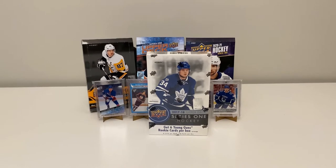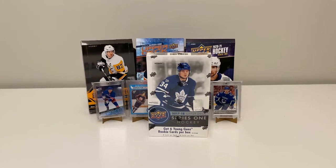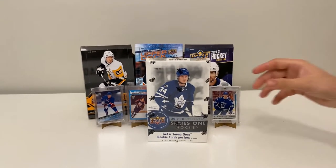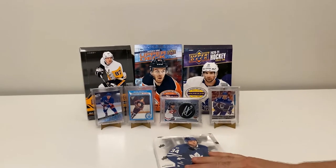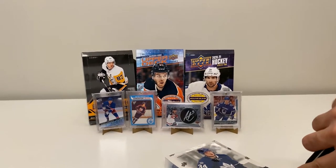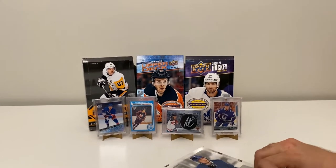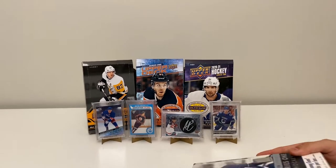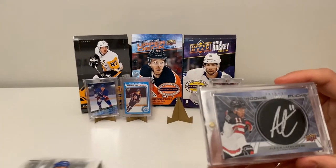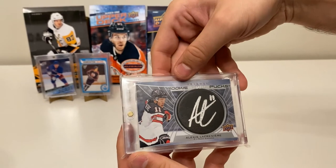Welcome back to another video, this is Little Ripper here. Today we're going to open a hobby box of 17-18 Series One. Today was my birthday and the family surprised me with a hobby box of 17-18 Series One, so we thought we would open it up here on the channel. We also have a Wayne Gretzky reprint rookie card in the background, and we opened some loose packs of Trilogy and pulled an Alexis Lafrenière auto card — one in 184 packs.